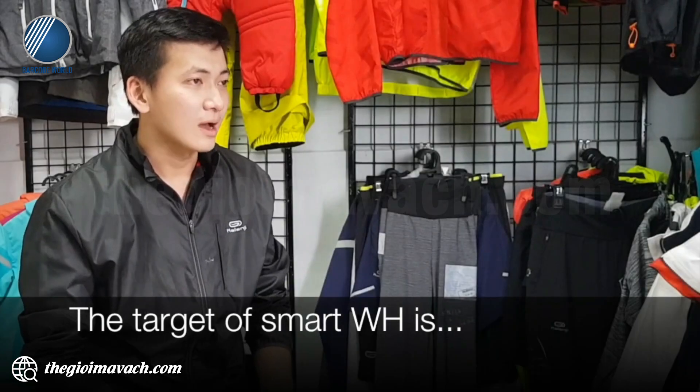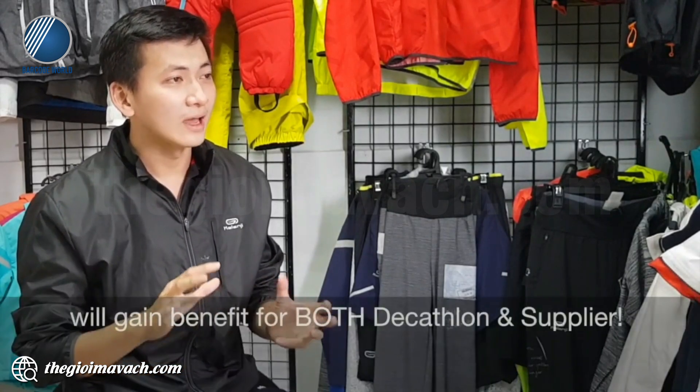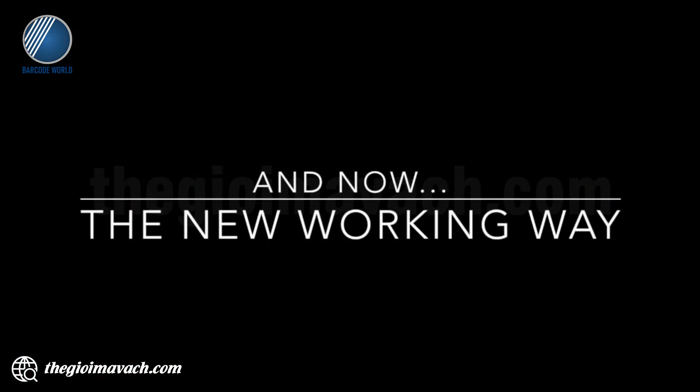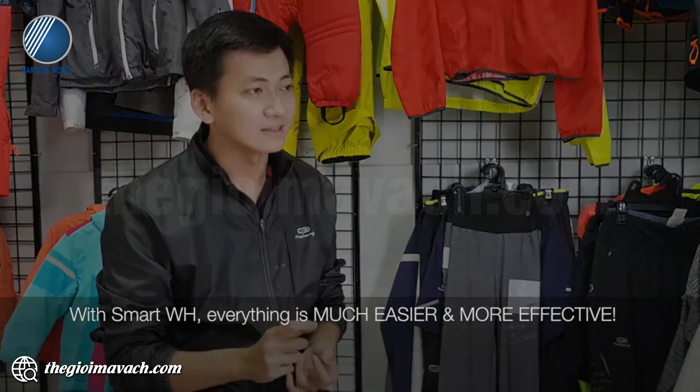The target of the smart warehouse is to increase the efficiency of warehouse management and to increase the reliability of the warehouse data. Of course, we will also get benefit from all of our technology for the SPL. With the smart warehouse, everything is much easier and more effective.